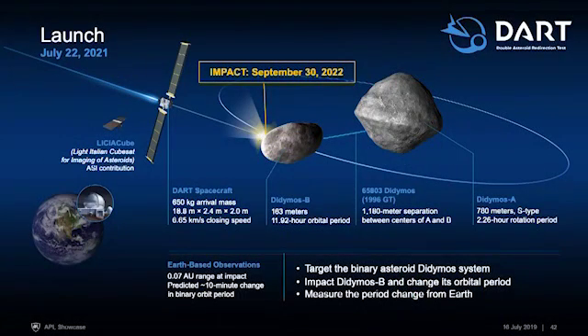The DART spacecraft is going to come speeding in at over six kilometers per second. A few days ahead of time, a CubeSat contributed by the Italian Space Agency, named LICIACube, gets kicked off and will take a few images of the impact. The DART spacecraft will impact Didymos B and deflect it — changing its path around the larger asteroid. This is a very safe and effective way to do this first test of deflecting an asteroid.